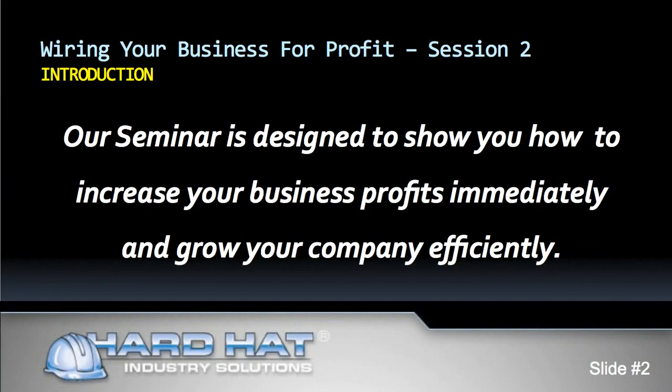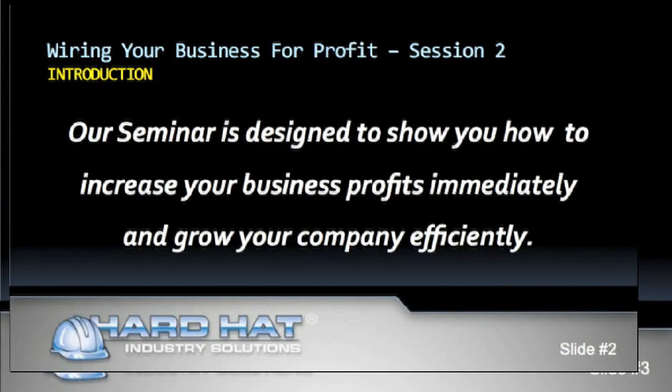Hello everyone, welcome to session 2 of our seminar series, Wiring Your Business for Profit. A recent national survey revealed that more than three-fourths of the profitable contractors estimating a large number of projects use estimating software. We want you to be among those contractors who are profitable and successful. Our seminar is designed to show you how to increase your business profits immediately and grow your company efficiently.